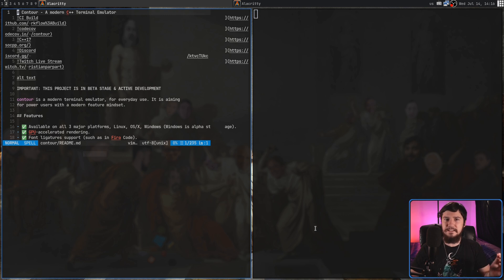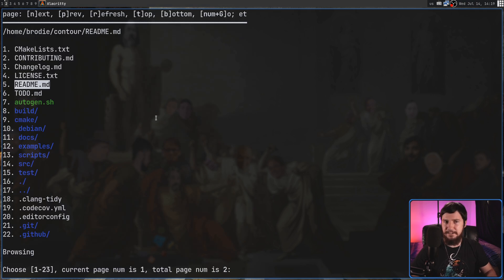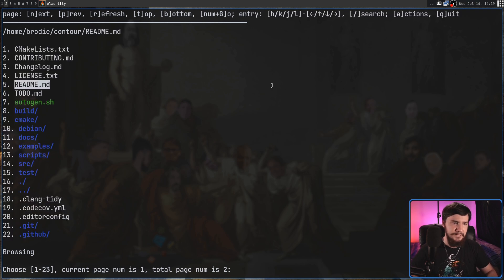And then if we go over a file, pressing right on that again is going to open it up. The way this opens stuff up is based on what you have set up with XDG open — it's not going to have a separate config just for this application. This is still in a fairly minimal state. One thing you'll notice is parts of the interface aren't actually being redrawn properly. So if you resize your terminal window and anything gets cut off, it's not going to automatically fix that. It's not a big deal — those buttons continue to function.